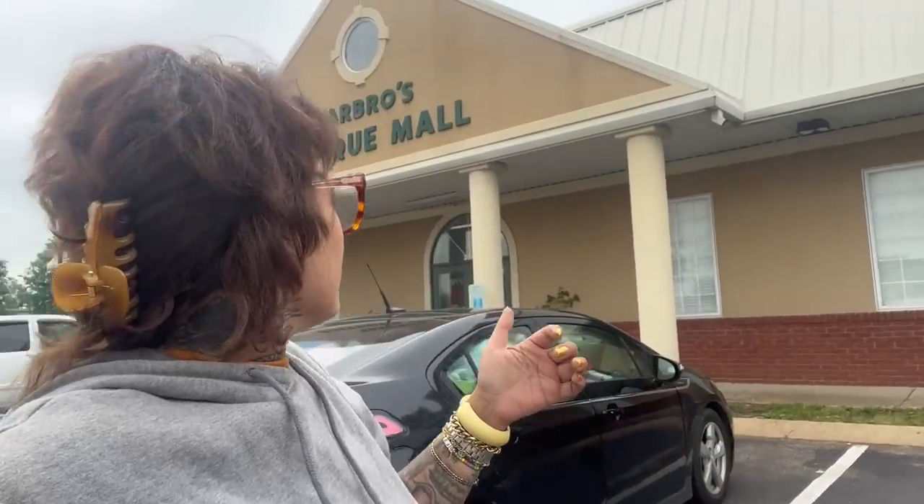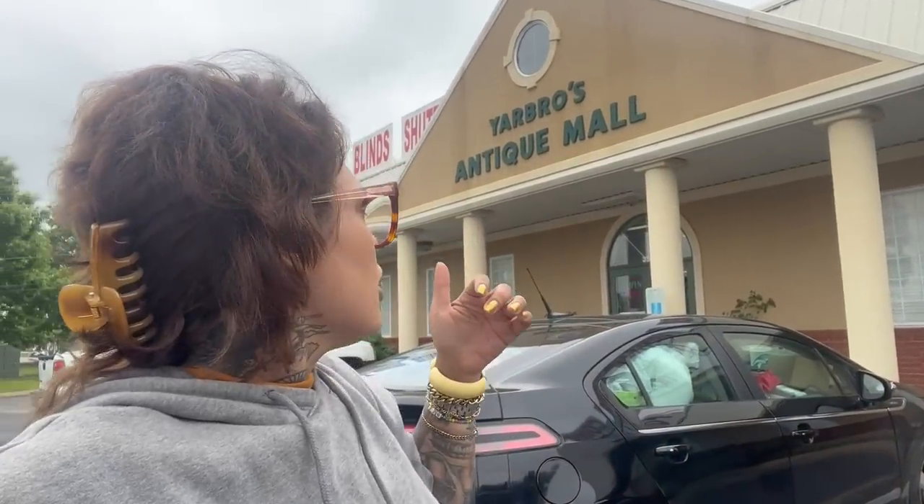So far, day four is really treating me good. I just arrived at Yardbro Antique Mall in Jackson, Tennessee. It says Jackson's oldest and largest. Let's check it out.